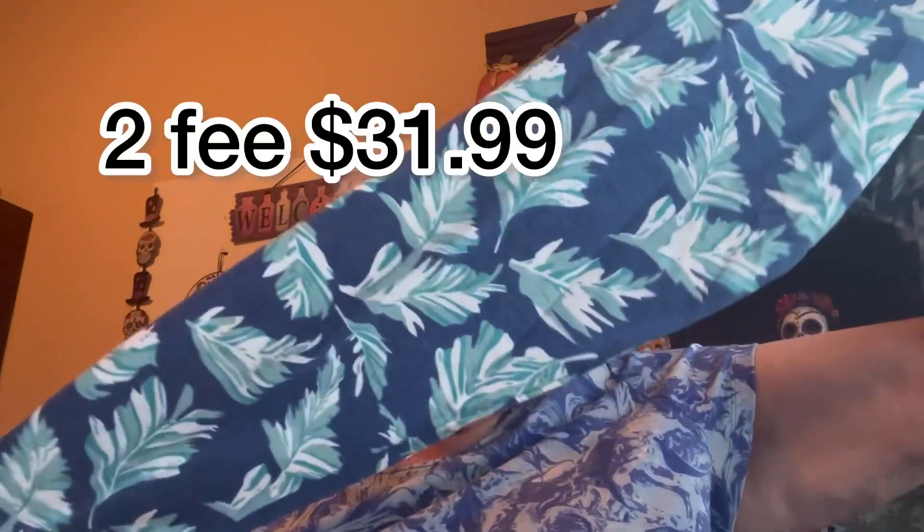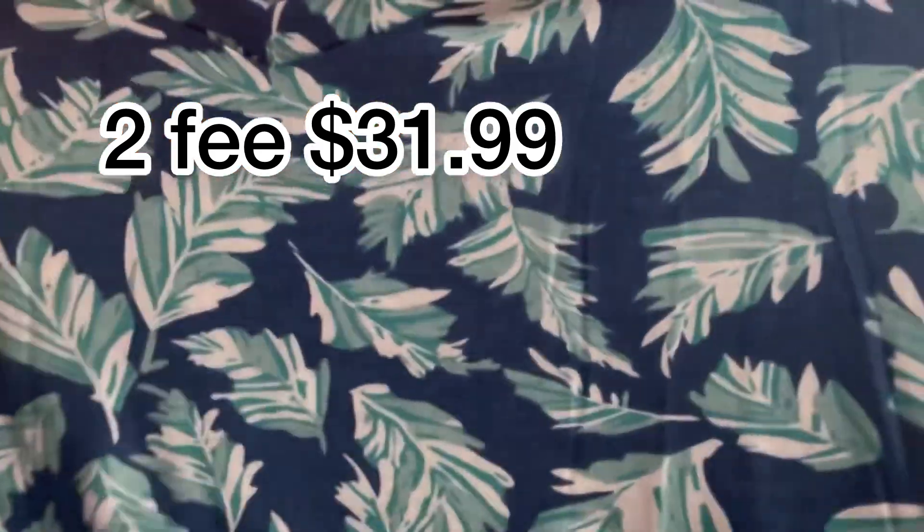I wanted a couple of long-sleeved pajamas because I've been wearing long-sleeved ones often. I wanted a couple for down there, because our evenings are cool through part of the year. So let's see — they're long-sleeved with a pretty pattern. Can you see it? Yeah, long sleeve.